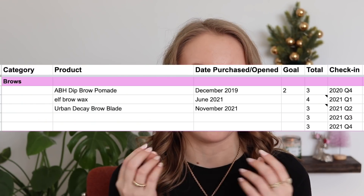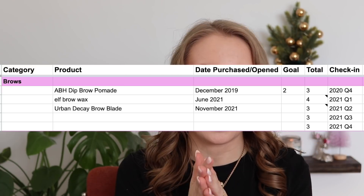The next category is brows, which includes any brow product — pencil, pomade, wax, brow gel. I currently have three: my ABH Dip Brow Pomade, my Urban Decay Brow Blade which is a dual-ended brow pen and pencil (I'm counting it as one product), and a brow wax. I could technically get by with just the pomade and wax, but I've been wanting to experiment with a brow pen-style product and I've been having fun with it. I feel really happy with that little collection of brow products.